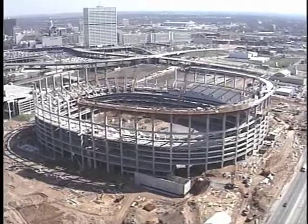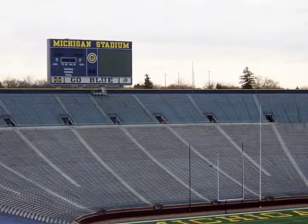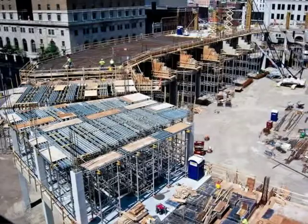Stadium construction is a very demanding and special type of concrete forming work. EFCO forming systems have been used on athletic facilities around the world, including stadiums, arenas, auditoriums and coliseums.